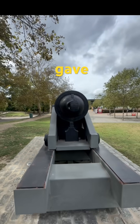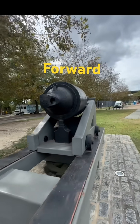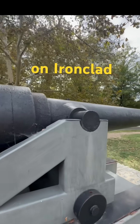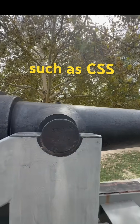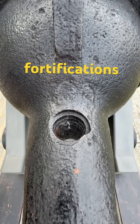Its seven-groove rifling gave projectiles improved spin and range, a leap forward for its time. Brooke rifles like this were mounted on ironclad ships such as CSS Virginia and CSS Tennessee, as well as coastal fortifications.